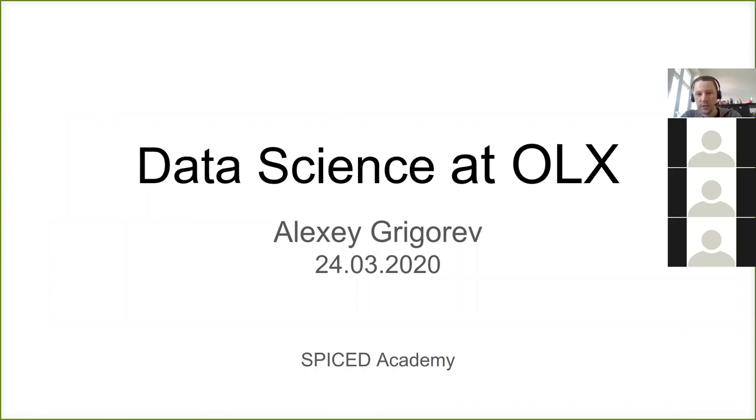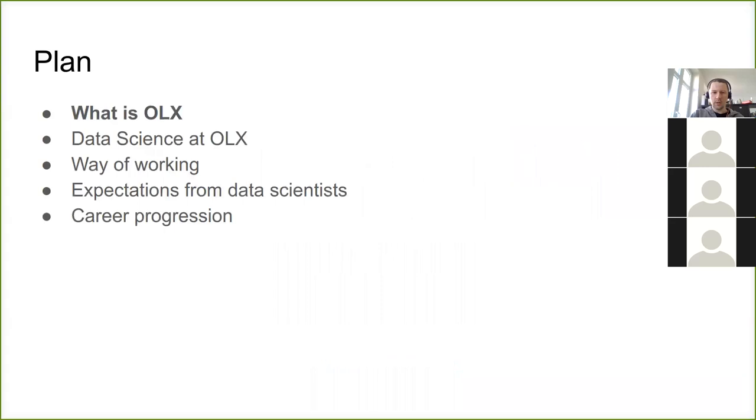I prepared two presentations today. The first one is about data science at Eulix — the company where I work. I want to tell you what we do, how we use data science, and a bit about how we work there. So that's the plan.